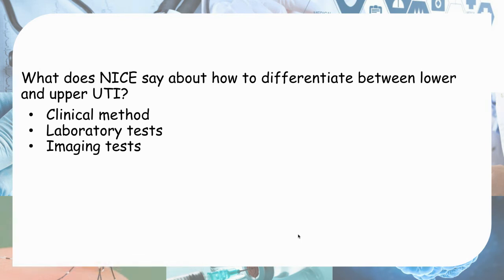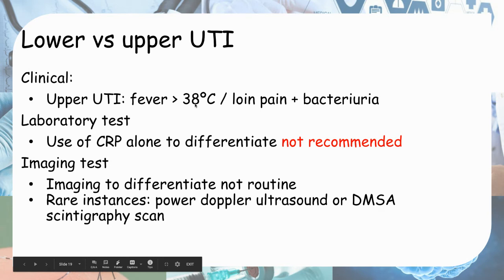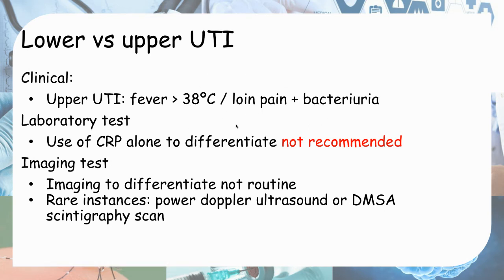What does NICE say about differentiating between lower and upper UTI? Clinically: fever more than 38 degrees Celsius suggests upper UTI; or fever less than 38 degrees Celsius with loin pain or loin tenderness plus bacteriuria also suggests upper UTI. For laboratory: raised CRP points more towards upper UTI, but CRP alone is not recommended to differentiate. For imaging: it is not routinely used, but in rare instances where you want to rule out upper UTI, power Doppler ultrasound is the investigation of choice, or you can do a DMSA scintigraphy scan.